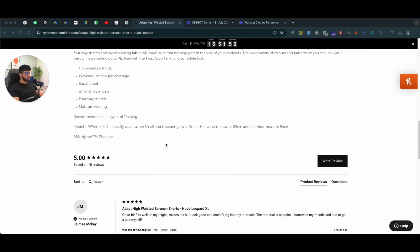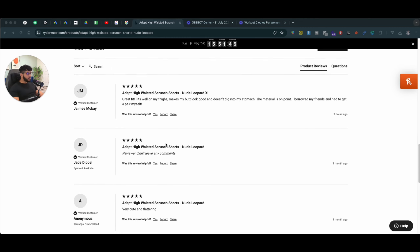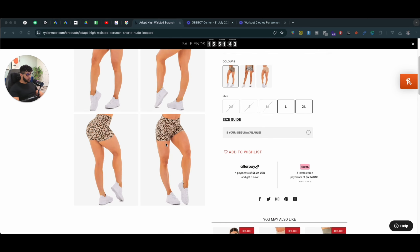They sell women's shorts, high tops, lower tops — pretty much everything when it comes to fitness. Their product pages are very simple and straightforward. So the first thing when it comes to the product page, here are some quick fixes you can do.